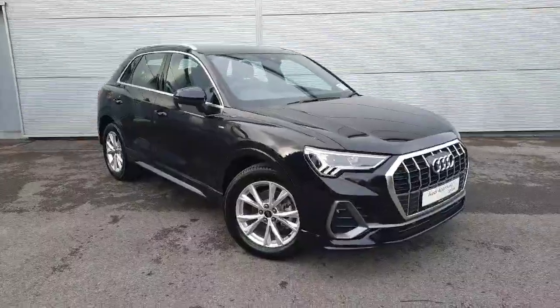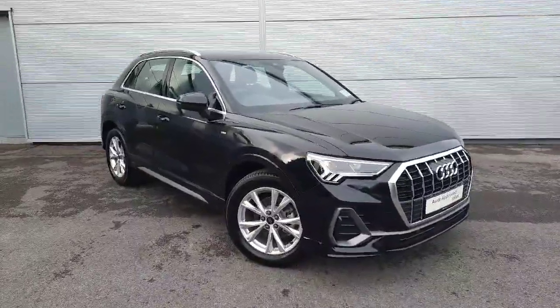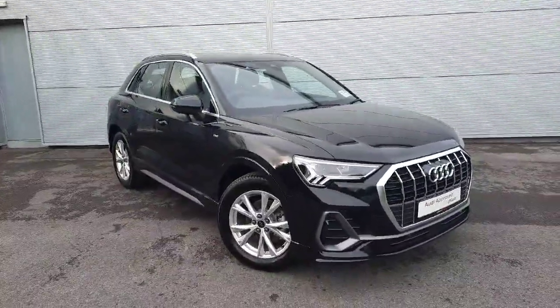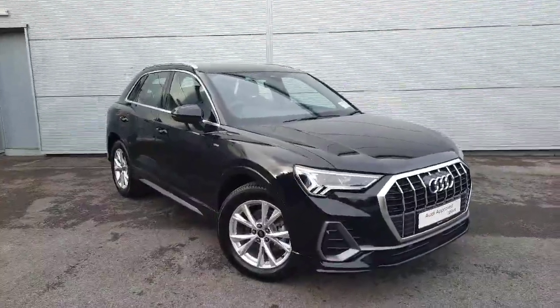If you have any more questions about this Audi Q3 diesel S line, don't hesitate to give us a call on 041-213-6208 or to book a test drive.